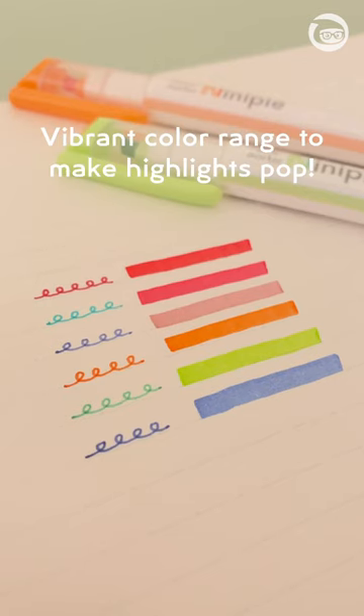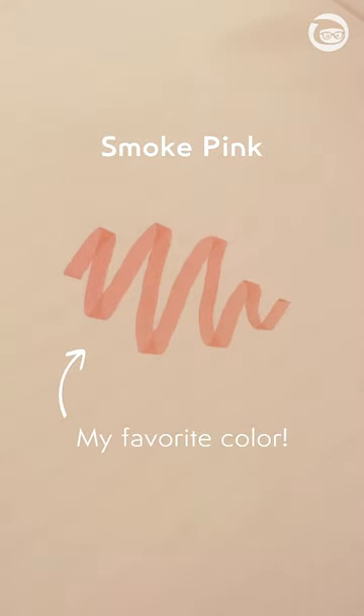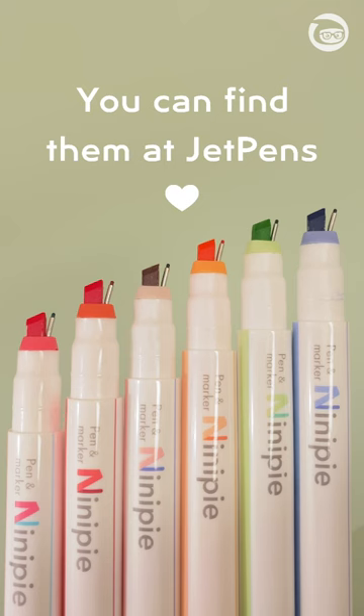Here are all of the colors in the b-sets watched, and personally, I think that this smoked pink is gorgeous. But let me know — are these genius or just weird? If you want to try these out for yourself, you can get them at JetPens!